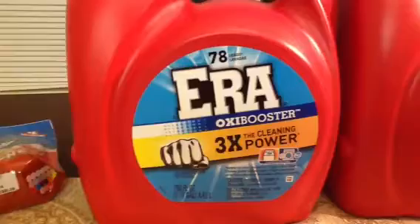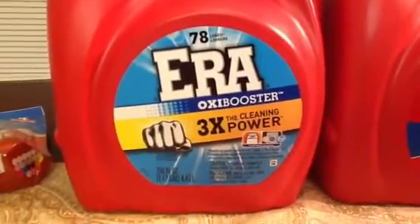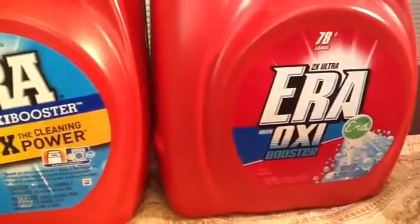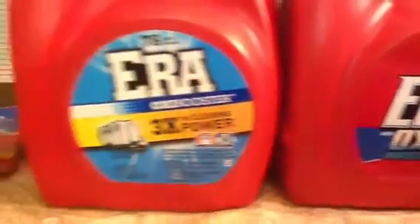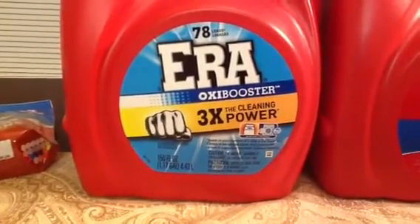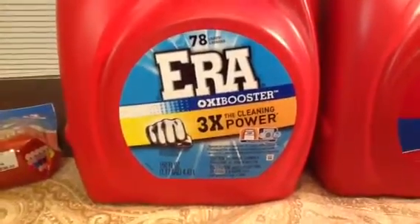For two detergents it was $8.96 — both of them 150 ounces. Awesome deal on the Era. So if you can find that deal, go ahead and get it.